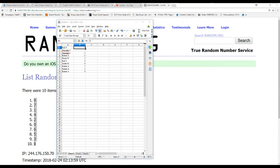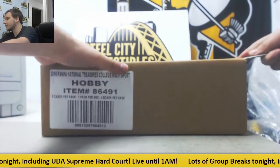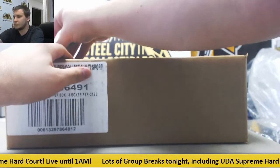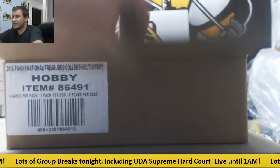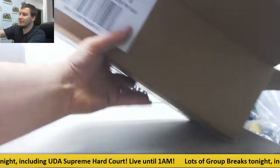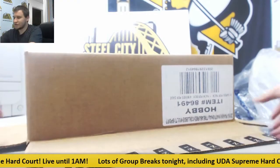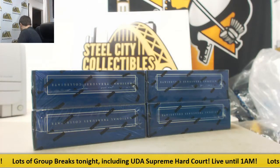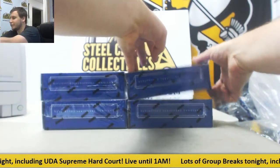Alright, and now we break the case. Good luck to everybody. Number seven of this will be up — probably set it for tomorrow if it happens to fill tonight. Alright, box number one.